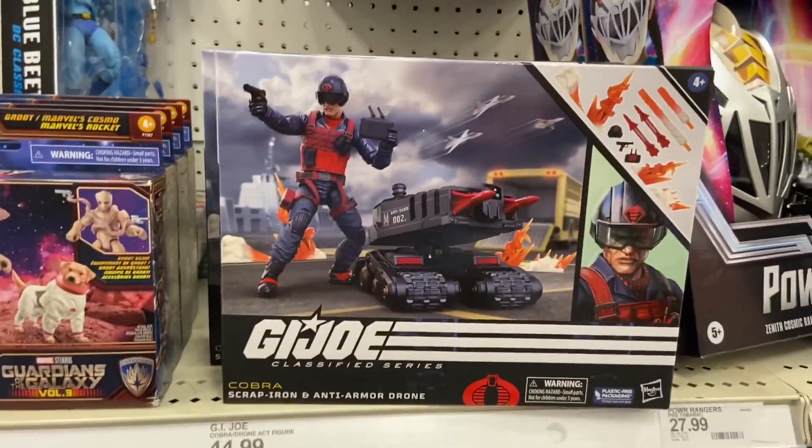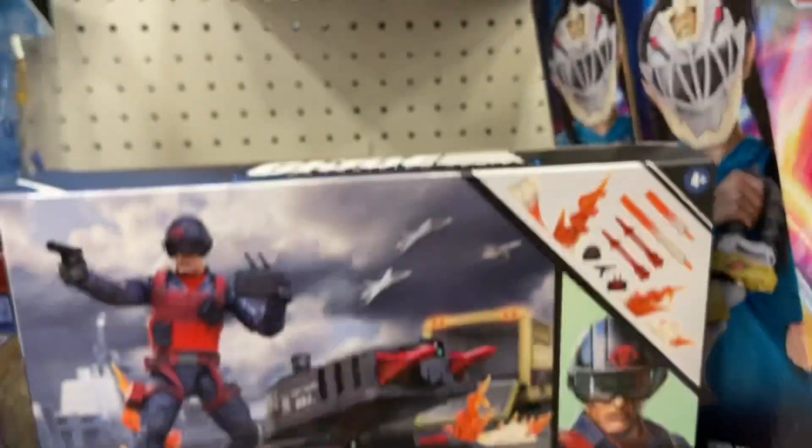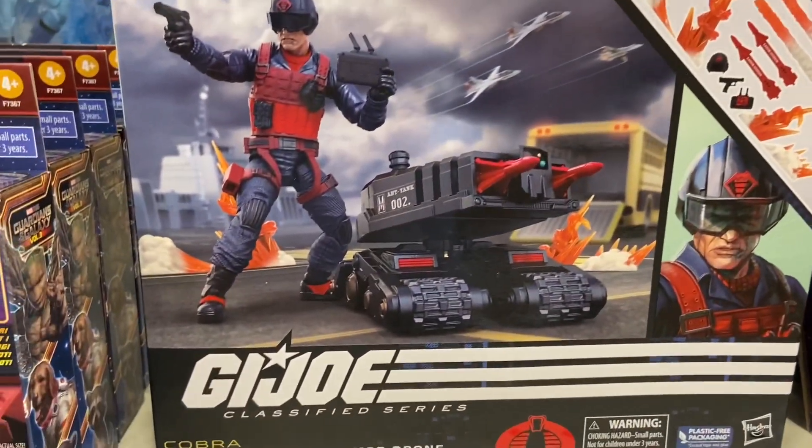The Fort Worth one wasn't bad — they had some stuff there. There's Scrap Iron there. I know that's come out as well, but they had two there. You guys can see on the right there's some Power Rangers. There were two Scrap Iron GI Joes there.